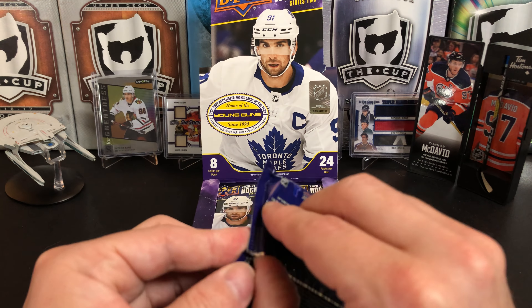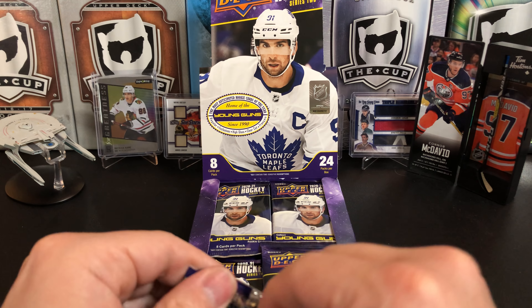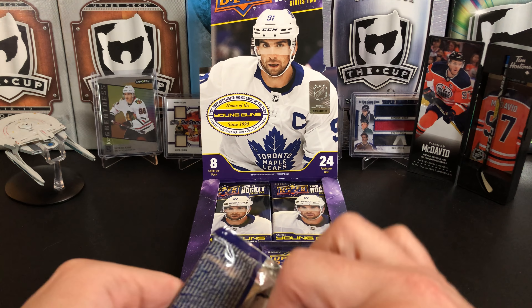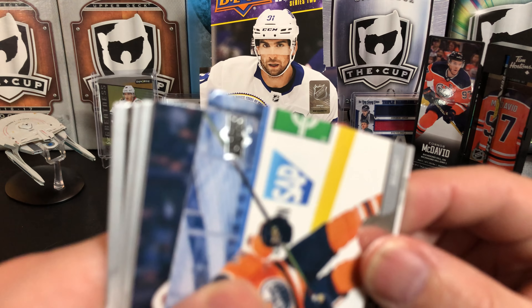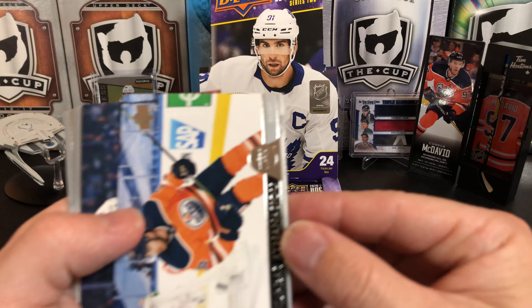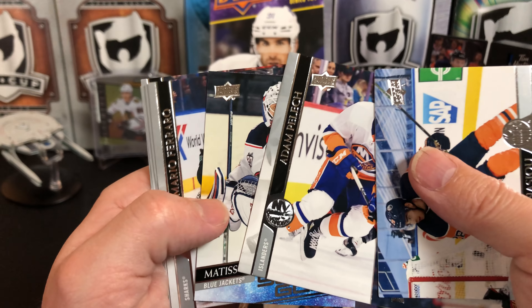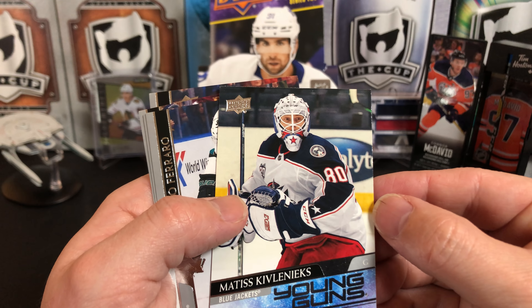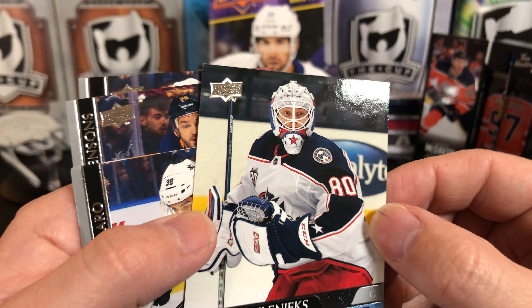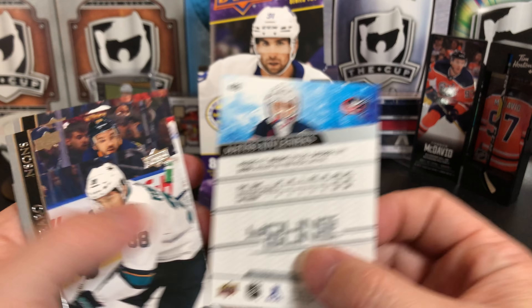This first pack is a little mangled — let's open it and see. We definitely took some damage; we got some dented corners. But let's see: Andreas Athanasiu, Jordan Greenway, Adam Pelich, and Matisse Kiblinikas. Kiblinikas looks like he's in good shape, so our Young Gun's in good shape.